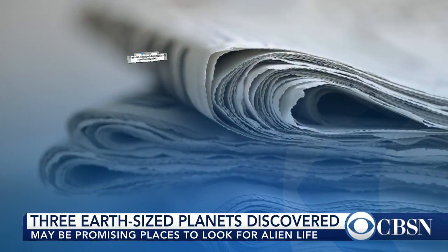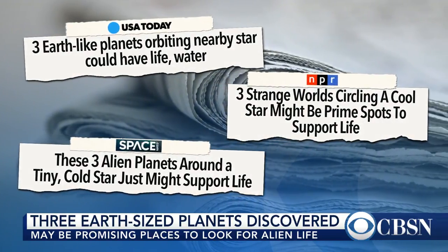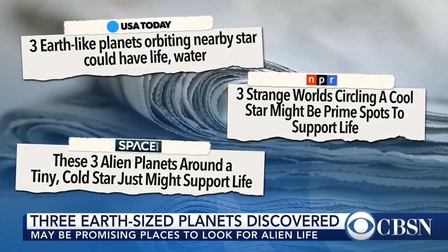Three Earth-sized planets have been discovered orbiting a tiny cold star, and some believe they could be our best bet at finding alien life. The trio of planets, located about 40 light years away from Earth, may have regions with temperatures that could sustain liquid water and life, although further research is required to confirm this.